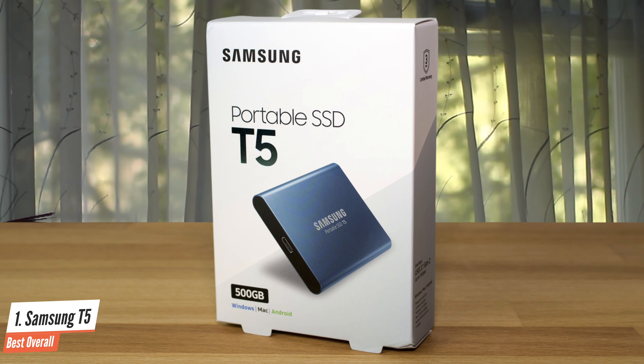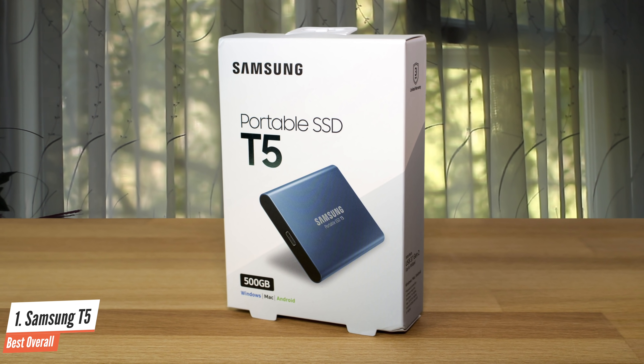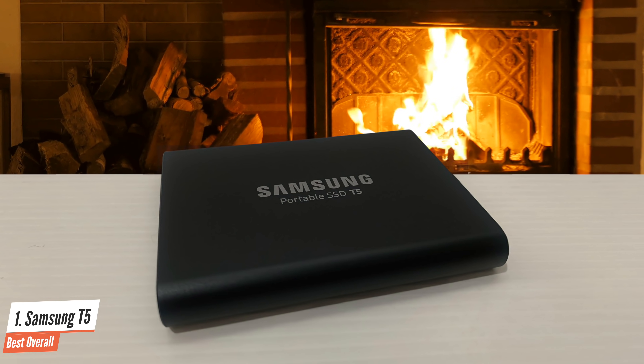In the package, you'll find a Type-C to Type-C and a Type-C to Type-A cable, along with 256-bit AES hardware encryption and a software suite for your security. It's one of the best in the market, without a doubt.